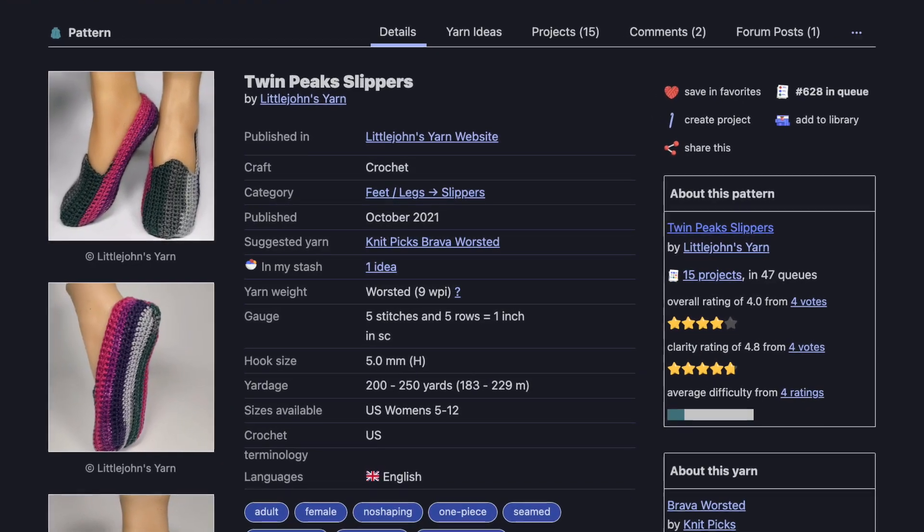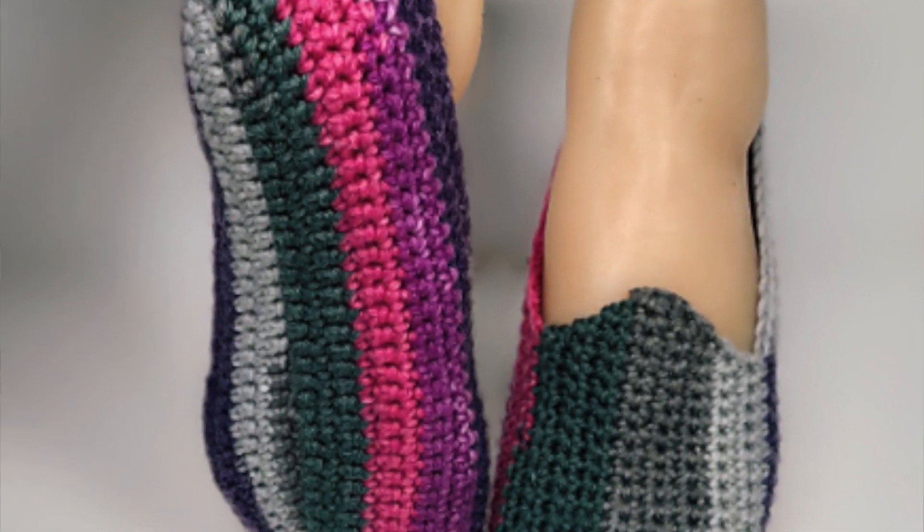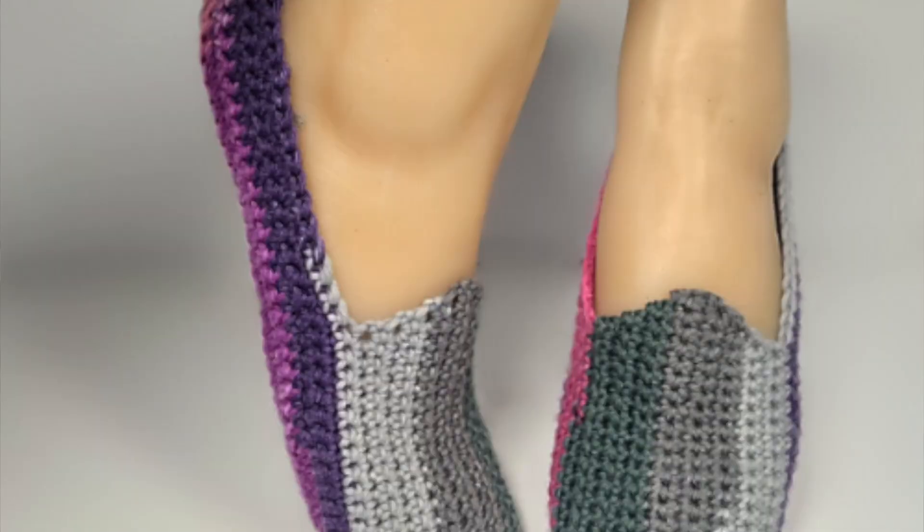The next pair is the Twin Peak Slippers by Little John Jarn. She also has a YouTube channel where she talks about patterns and highlights other people — I'll link it below. These are crocheted slippers originally made in KnitPicks Brava Worsted, but I'll probably use acrylic since I want something hard-wearing and have so much acrylic to work through. Like the others, they use worsted weight yarn — about 200 to 250 yards — and a size H hook. I love the little point detail on the top of the foot.